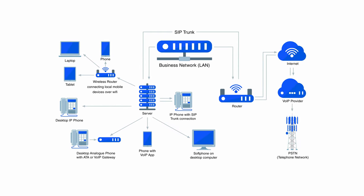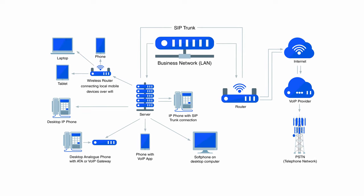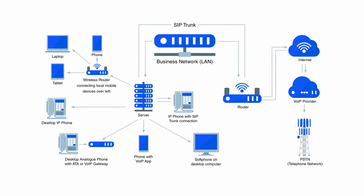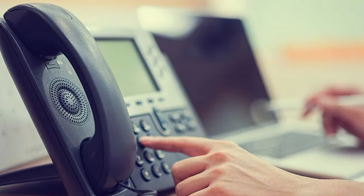Hybrid PBX is a combination of traditional PBX and VoIP, using SIP trunking to create a virtual link between existing on-site PBX equipment, the PSTN, and VoIP networks. However, end-users, not SIP trunk providers, must still purchase and maintain their own in-house phone system.